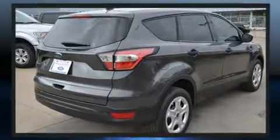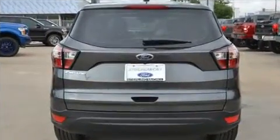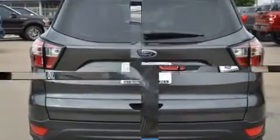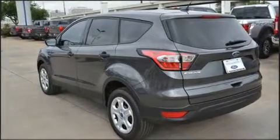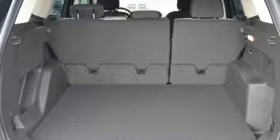Top features include cruise control, variably intermittent wipers, adjustable headrests in all seating positions, a trip computer, an outside temperature display, and one-touch window functionality.